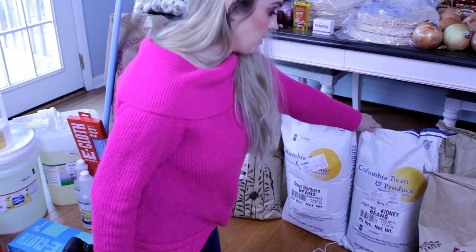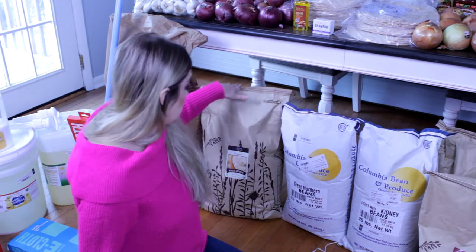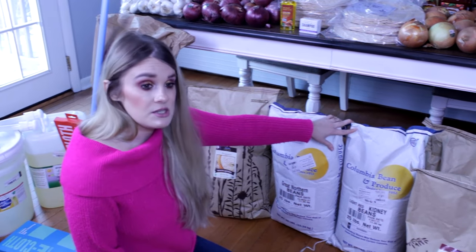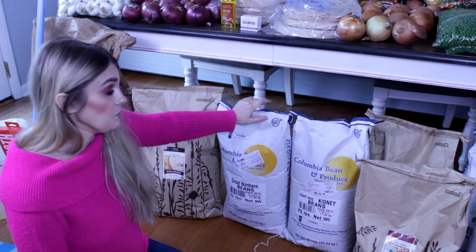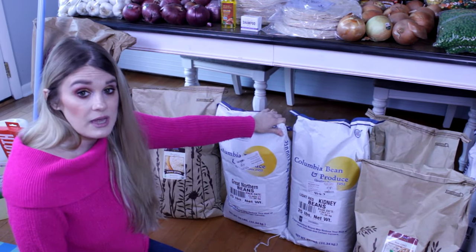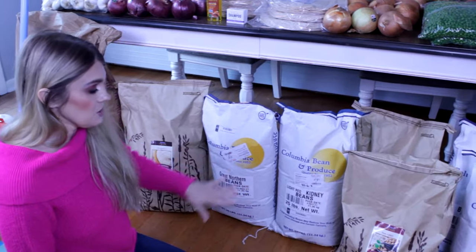Light red kidney beans — 25 pounds, same plan: I'll be canning these up. I make a chili using quinoa, great northern beans, and kidney beans, so I'll probably make a few batches of chili and put them in the freezer. That way we have meals ready to go — stick them in a bag and you have crockpot meals ready for a couple of days.